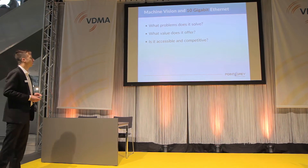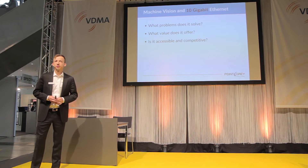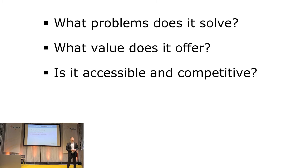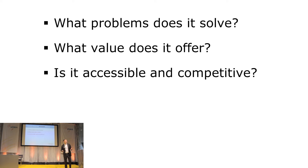Those three questions are: what problems does 10 Gigabit Ethernet solve for us? What value does it offer compared to existing interfaces and technologies? And finally, is it readily available — something we can access and purchase throughout the world, and is it also affordable?